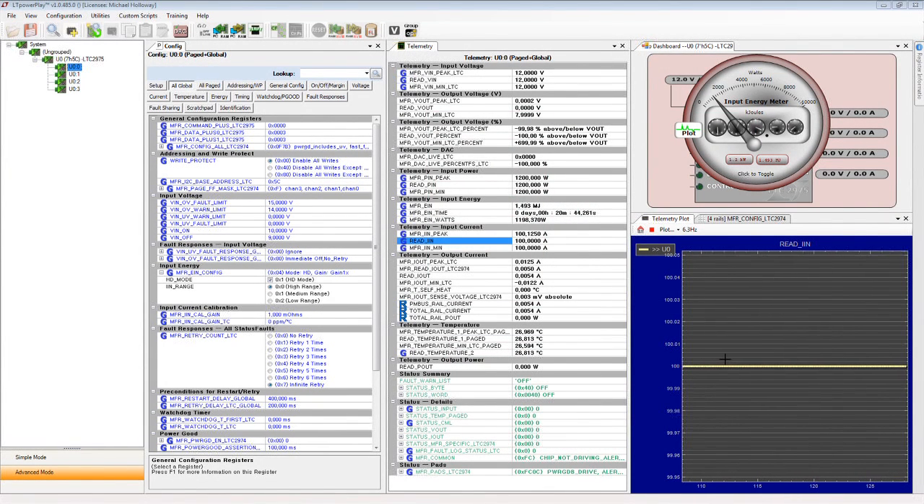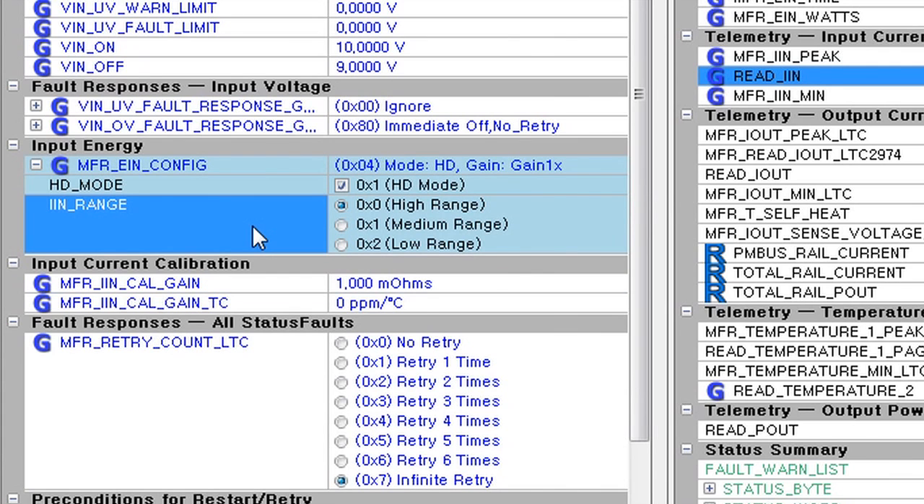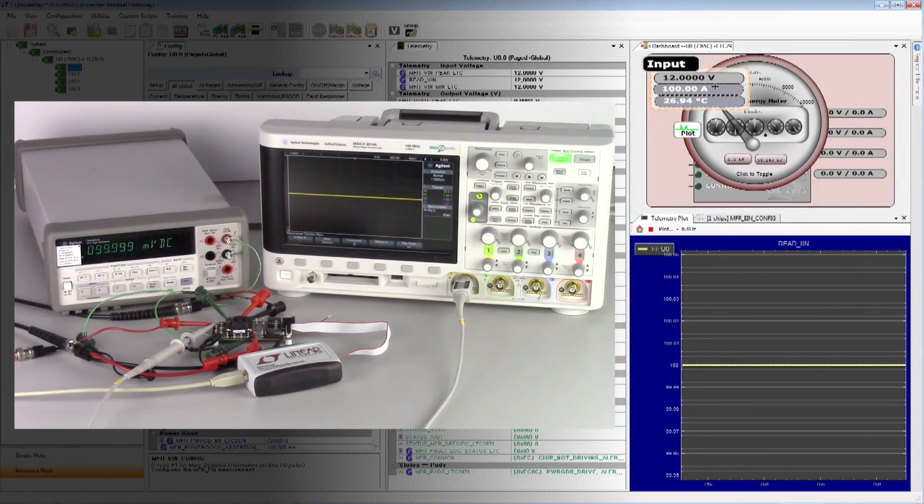To calibrate the LTC2975 current reading for easy comparison to the DMM's voltage reading, we set MFRI Calgain to 1 milliohm. The LTC2975 now reports input current with 1 amp of input current telemetry equal to 1 millivolt of input voltage. Let's set the input sense amplifier to the high-range setting to accommodate a 100 millivolt input. The LTC2975's input current sense telemetry matches the 100 millivolt DMM reading, both with the common mode noise generator turned off and with the noise turned on.